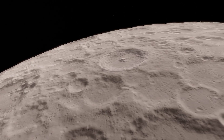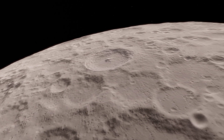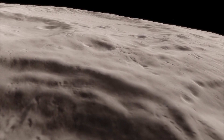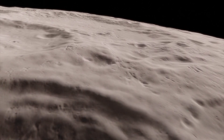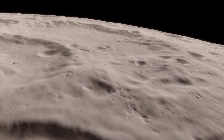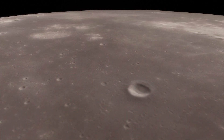Highlands are rough mountainous heavily cratered regions. The Apollo astronauts concluded that the highlands are about 4 to 5 kilometers above the average lunar surface elevation, while the Maria are low-lying plains about 2 to 3 kilometers.